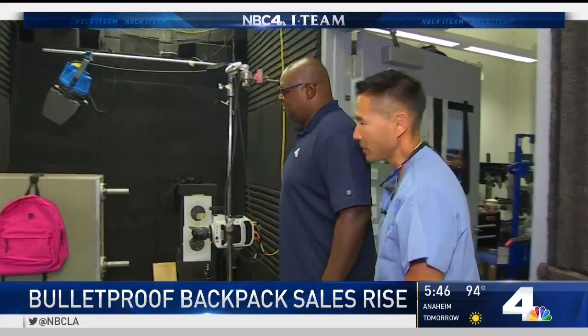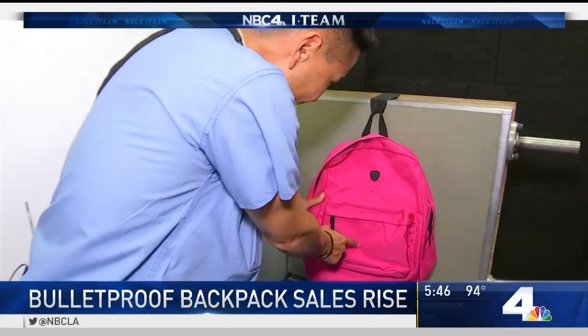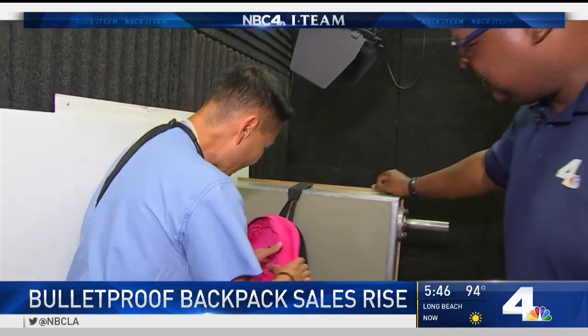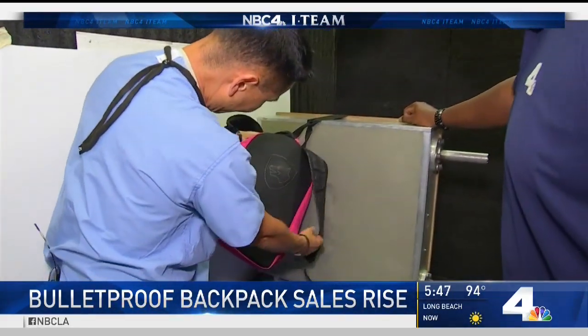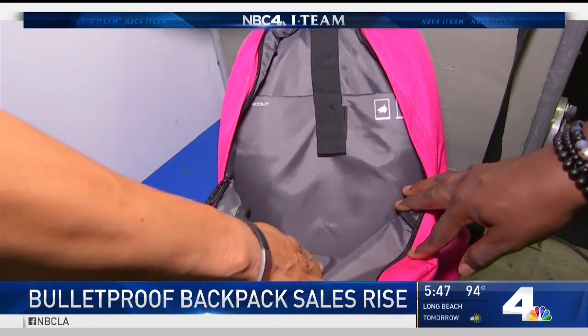'So let's take a look at it, Doc.' 'All right, so you can see here and here.' 'Let's take a look at the back first.' 'It looks like it's intact — looks like it did prevent that bullet from penetrating through.'